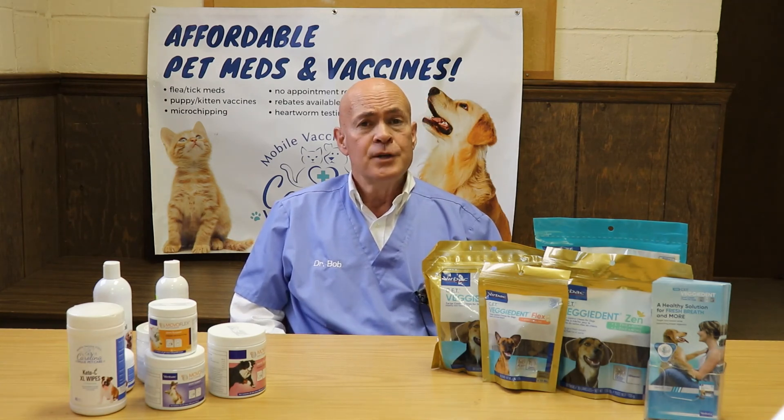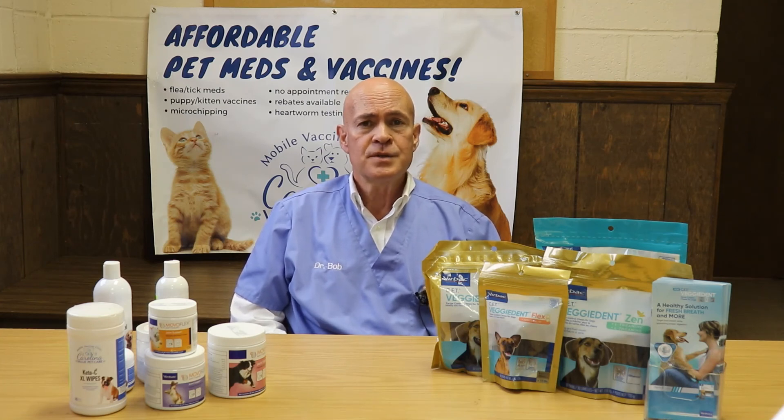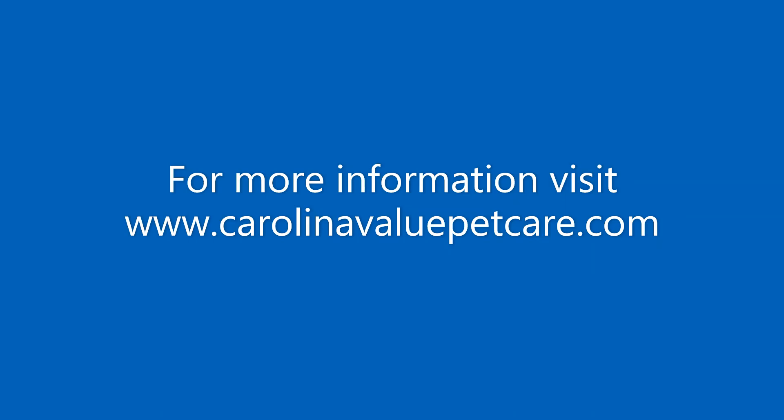We'll be happy to answer your additional questions about leukemia. You're welcome to come to one of our events — go to our schedule at our website, CarolinaValuePetCare.com. We hope to see you soon. Thanks, and make it a great day.